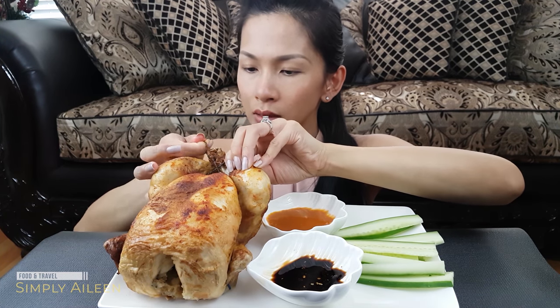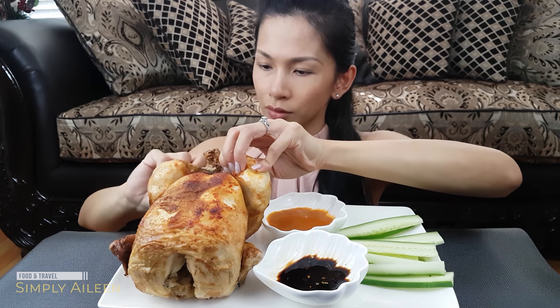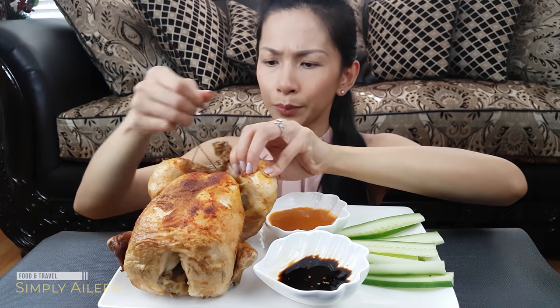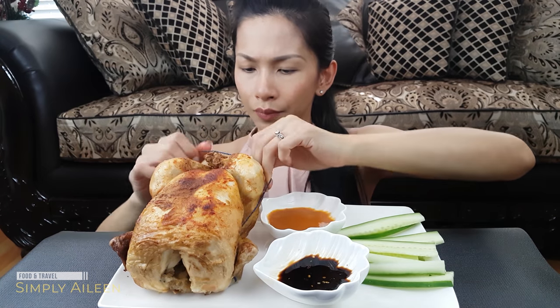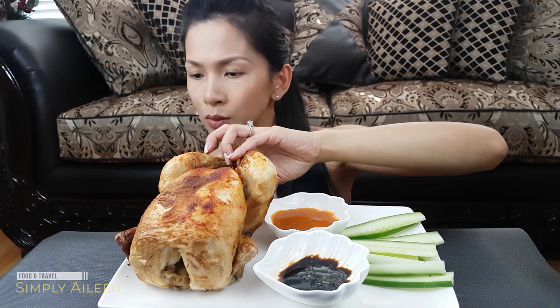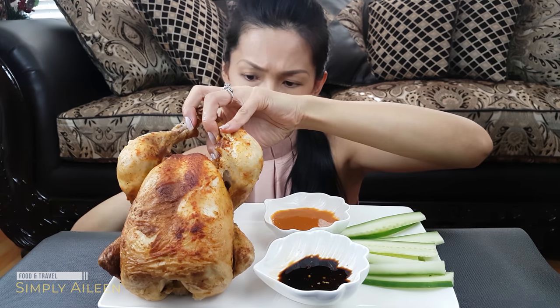I'm just going to dig in. Usually they have this at the supermarket as a whole chicken, and I bought this one for like I think $10, so it's really well priced.